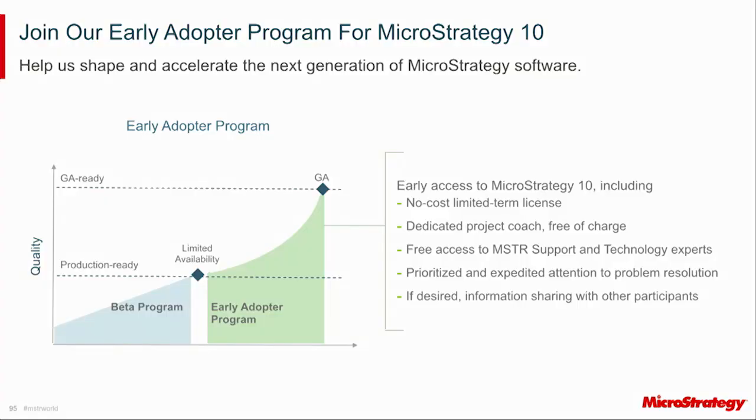The early adopter program provides those participating a dedicated coach free of charge, plus free access to senior resources in both the support organization and technology. It's a great opportunity to prioritize your feedback. Limited availability is designed to be production-quality code, but we want to fix or address any issues to prevent large-scale deployment problems. We want to make sure that when we're generally available, we've got the best quality product in the market.